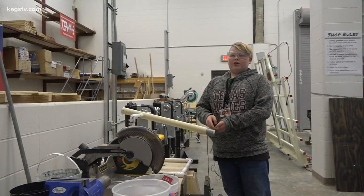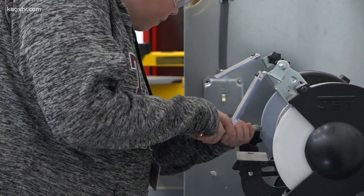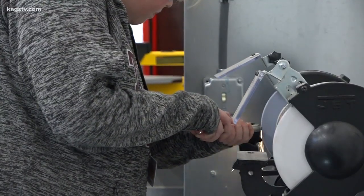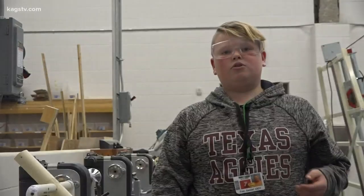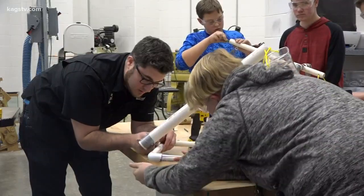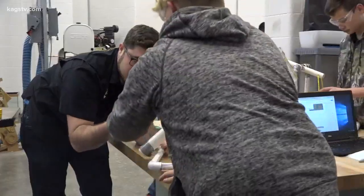I'm about to unscrew this so I can grind it. 7th grader Daniel Fry has always had an interest in making things. I really like to build things because my dad likes to build things and my grandfather builds stuff with me. Daniel is enrolled in Mr. Knudsen's Principles of Applied Engineering class,